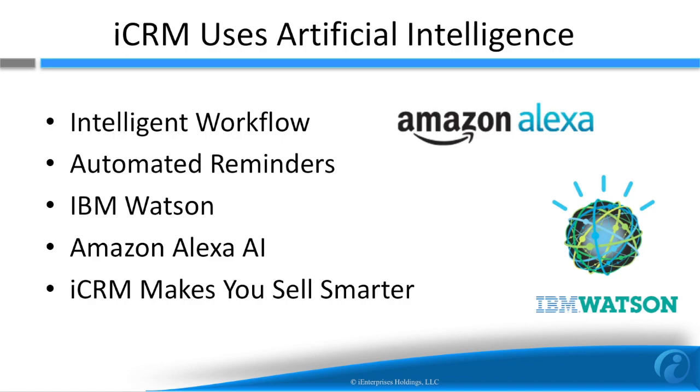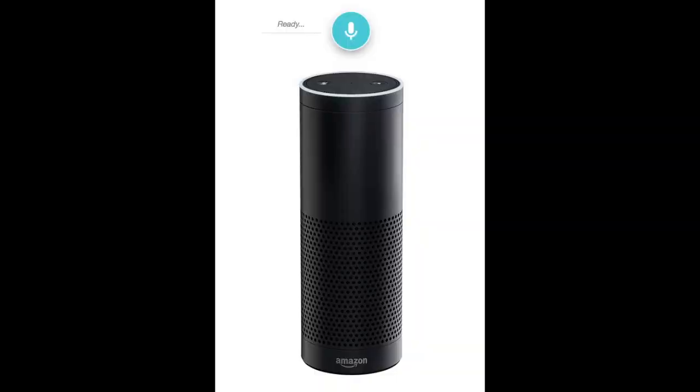Let's have a look at how it works. But first, let's have a look at some of the artificial intelligence that iCRM has. Alexa, ask iCRM to create invoice for the big opportunity. Invoice for the big opportunity has been created. And that actually created an invoice inside of QuickBooks. There's lots more intelligence that iCRM has. But now let's have a look at the main interface.